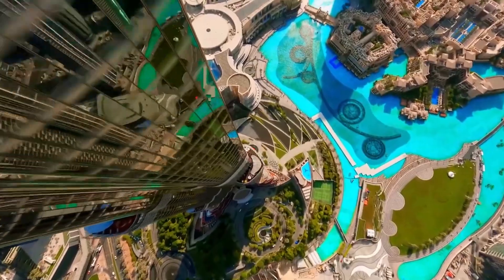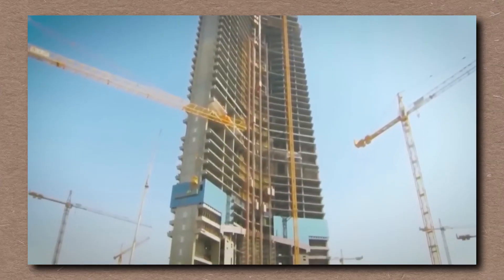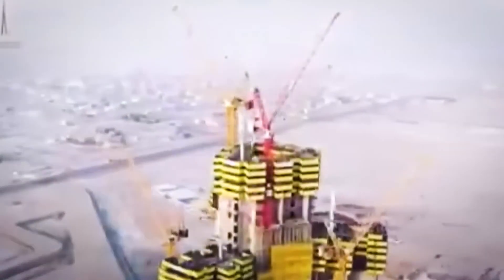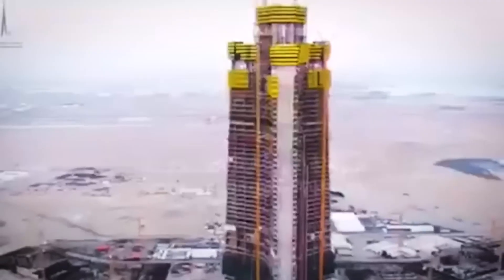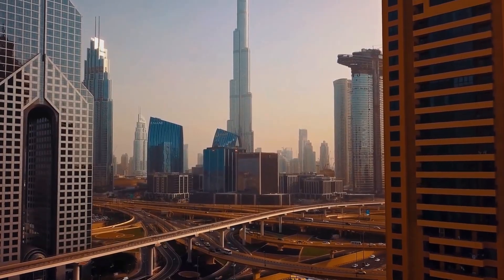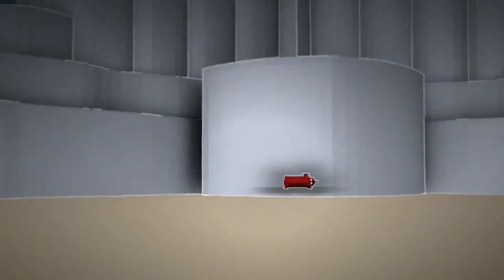But it also lit a fire. Because now everyone wants the next Burj. The Jeddah Tower in Saudi Arabia aims to hit 3,280 feet — over 500 feet taller than the Burj, a literal kilometer into the sky. But construction stalled: corruption, cost overruns, pandemic delays. The challenges of outdoing the Burj are real. Because the Burj didn't just raise the bar — it wrapped it in titanium, buried it in the sand, and dared anyone to find it.